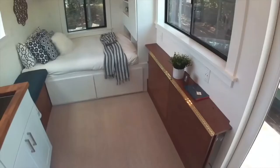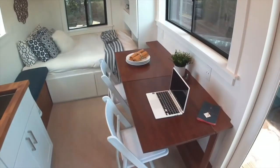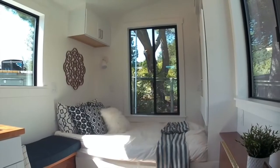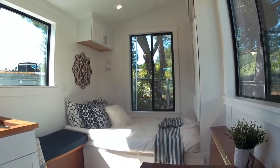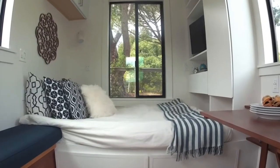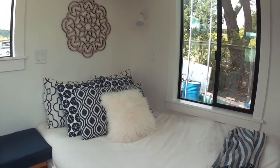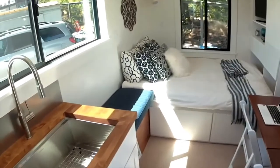It's got two leaves — obviously both can be up, both can be down, with a number of combinations. Let's take a look over here at the bedroom area. This is a full-size bed.